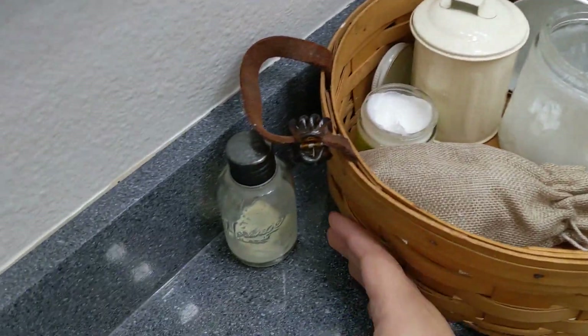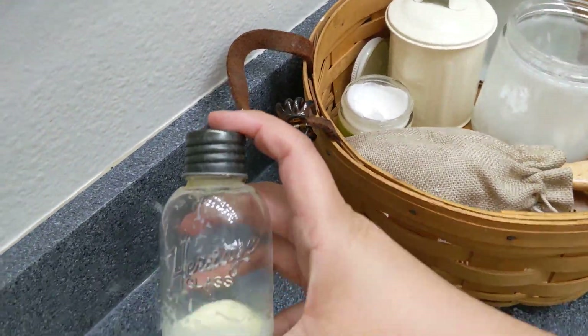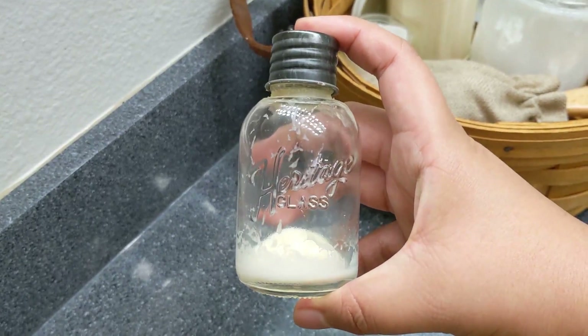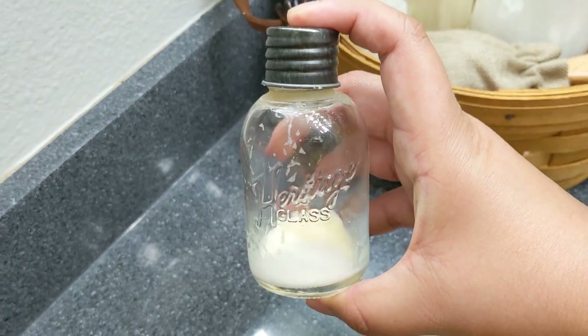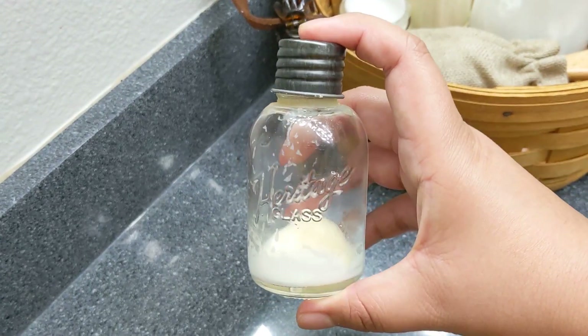Lastly on my counter is this little jar of lotion that I keep. My mom got me this little glass jar — I believe it's from Hobby Lobby. As you can see it's pretty small, so I just keep regular lotion in there to moisturize.